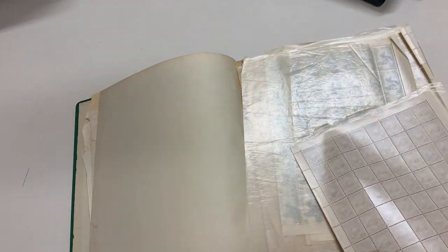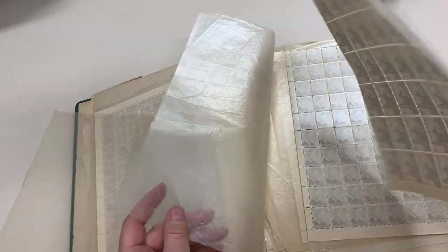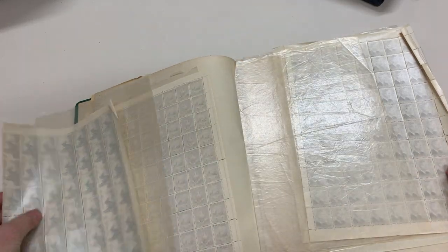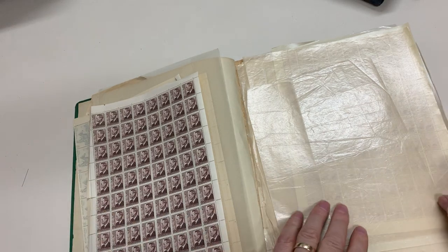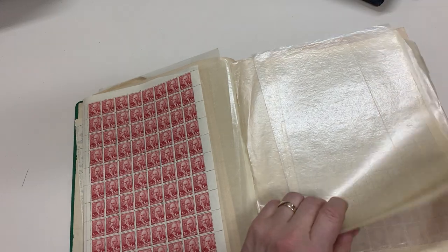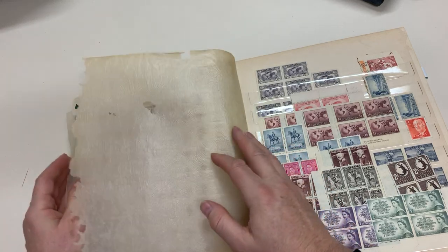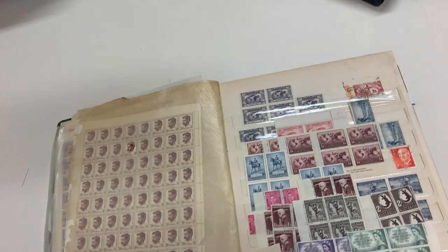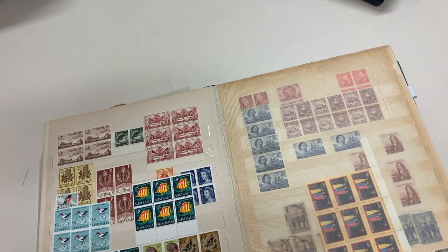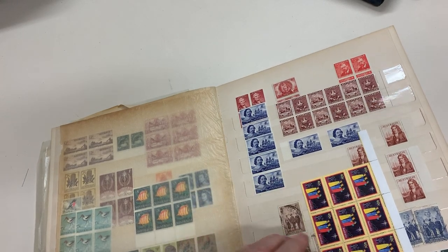Complete sheet. It's a tiny spot there but most of them are very clean. Half a sheet of epus. Not too shabby. Four shillings and five shillings. Lots of blocks.